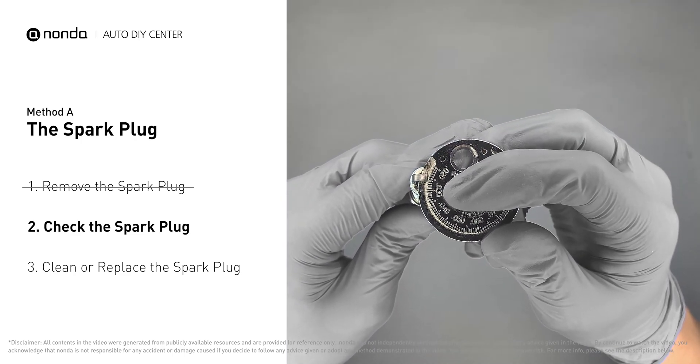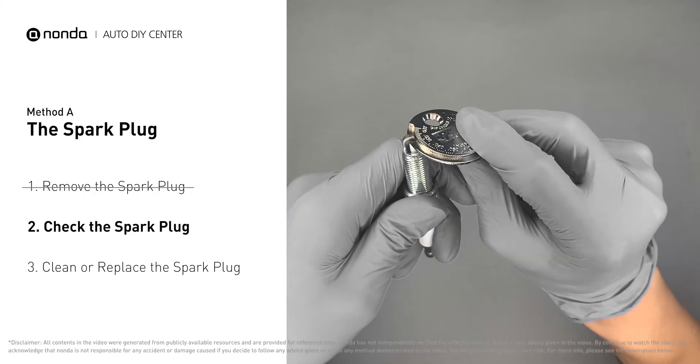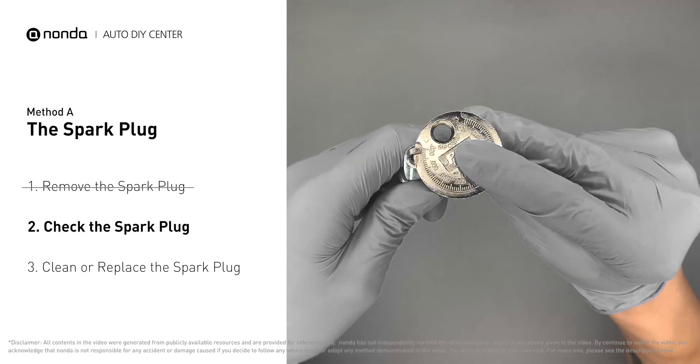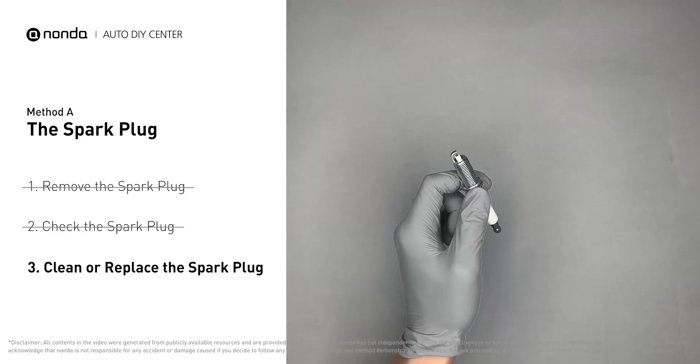As you can see, the spacing of this spark plug is a bit low. Use the spark plug gapper to increase the spacing back to the normal range. But if you see there is obvious damage on the spark plug, simply replace it with a new one.